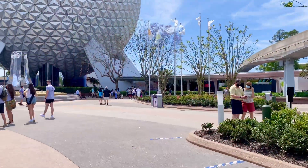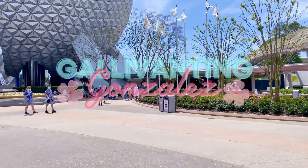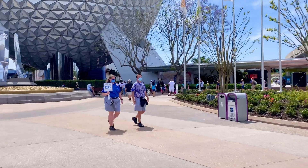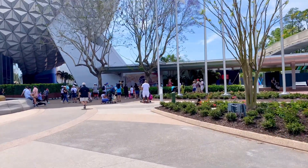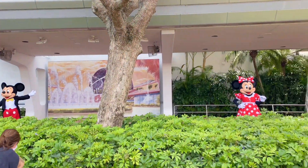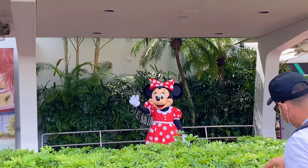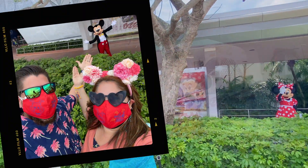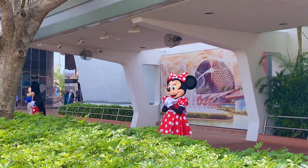We just got to Epcot and who do we see? Our favorites Mickey and Minnie! We're so happy, our heart is full of joy. We can't wait to just stand there socially distanced and wave at them. There's Minnie — she's my favorite! And there's Mickey too — he's so cute!